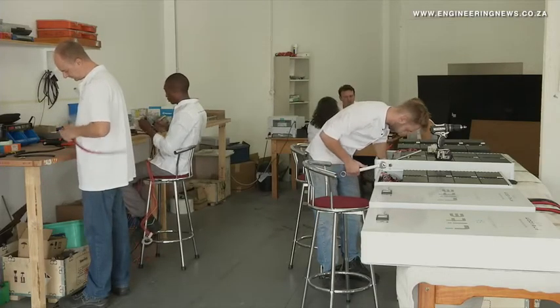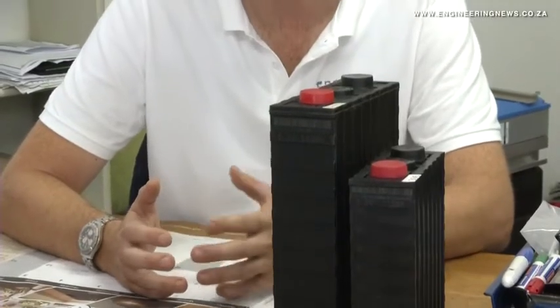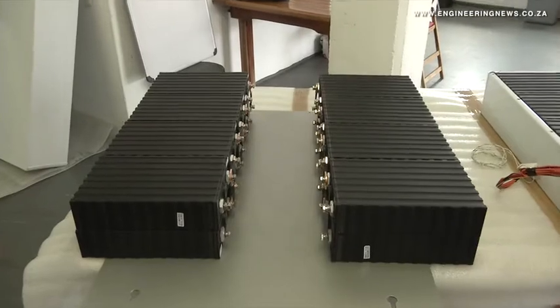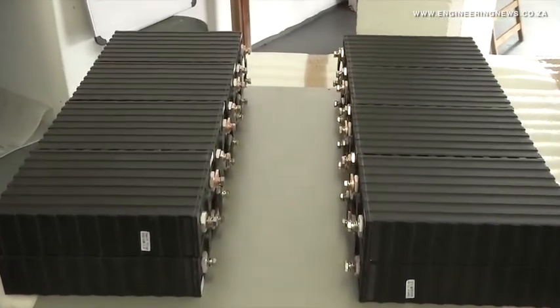We have a good range of different sizes to suit every application and the power output is very high in terms of short discharge times with very quick charge capabilities. It incorporates a sophisticated battery management system that protects the battery against any type of abuse and therefore we are able to have the confidence in offering a 10-year warranty.